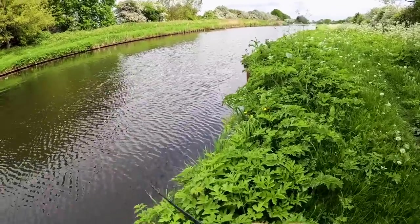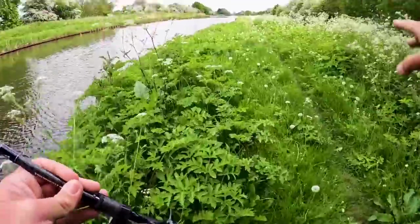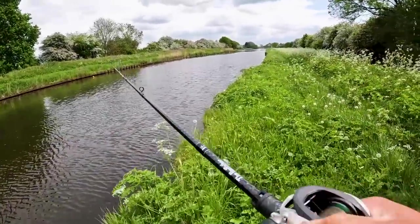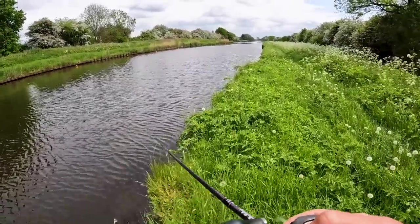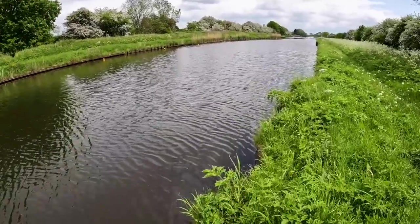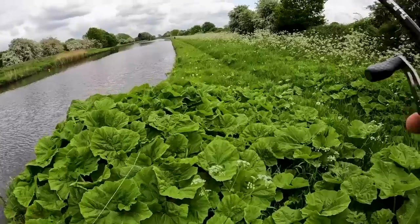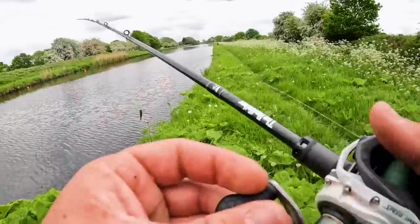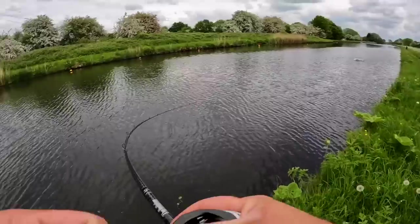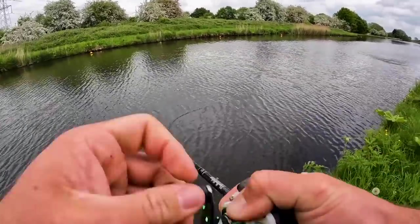I'll whizz through this bit and cover all the margins. We're not going to fish open water really, just because it's very time consuming covering the water thoroughly. So we're just going to fish the margins and any weed we find. When you've only got an hour you need to focus on the areas where fish are more likely to be. There we go — that was straight on it, straight on it as soon as it landed in the water!